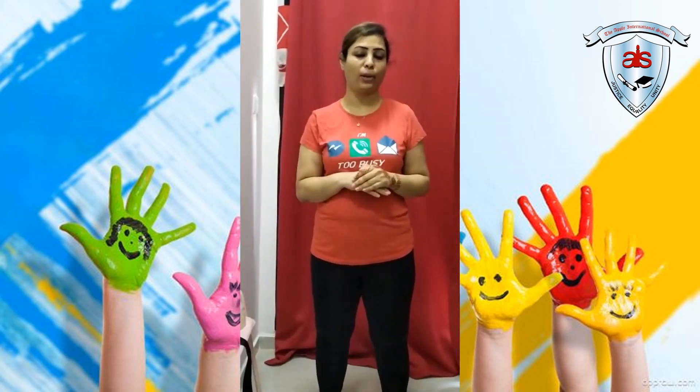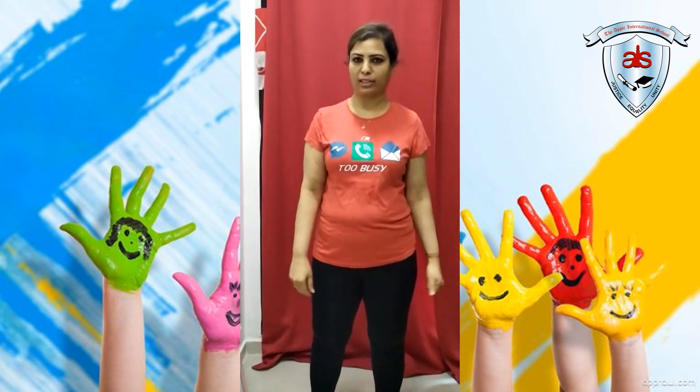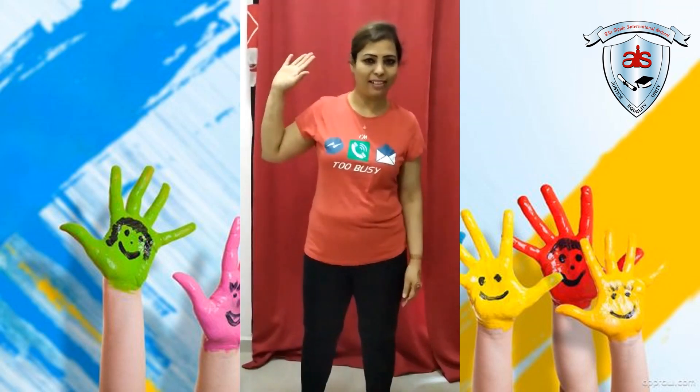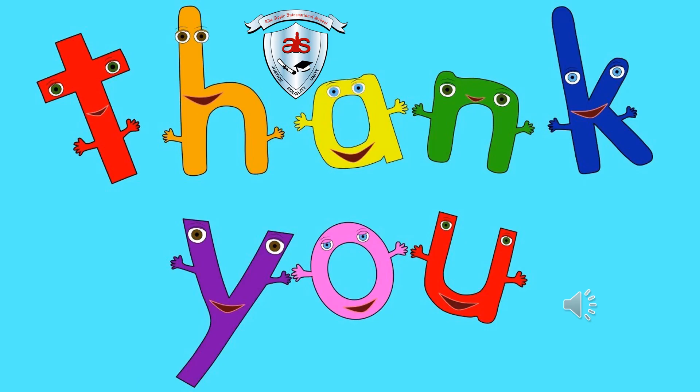Maintain personal hygiene. Thank you, and see you in the next class. I want everybody to do this activity and upload it on Teams — your daily routine. Thank you. Bye, take care. Dear students, thank you very much for attending the class. Please practice these activities independently, and make a video and upload it on Teams. See you next time. Bye bye.